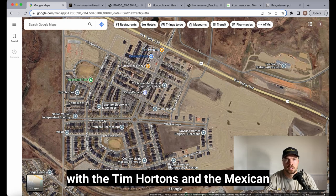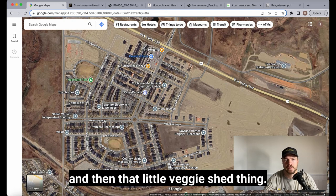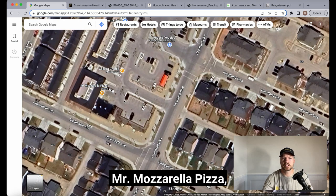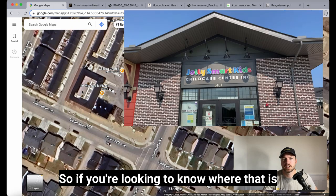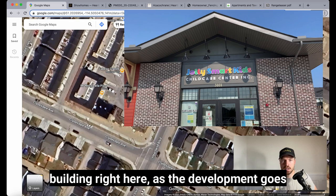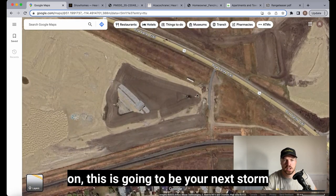The shopping complex is located right here with the Tim Hortons, the Mexican restaurant, the PetroCanada service station, and that little veggie stand. The spot tagged as Mr. Mozzarella Pizza on the map is not current — that's actually the location of the daycare facility, so if you're looking for the daycare, that's the building.